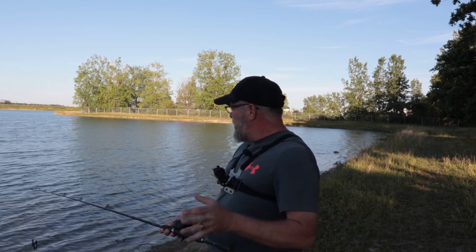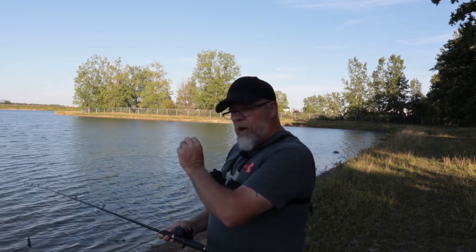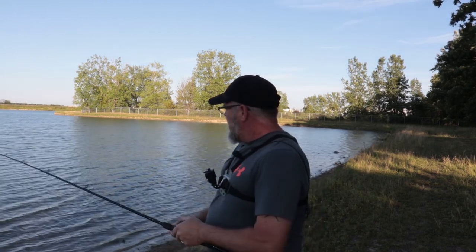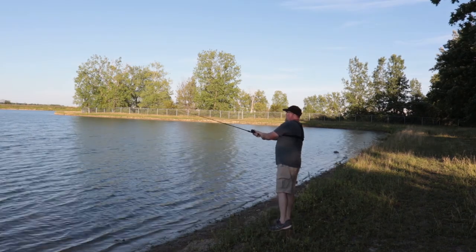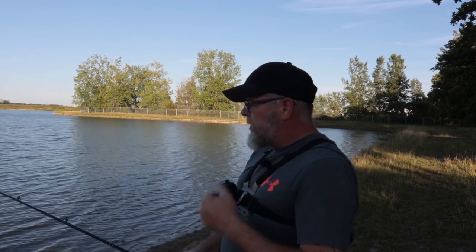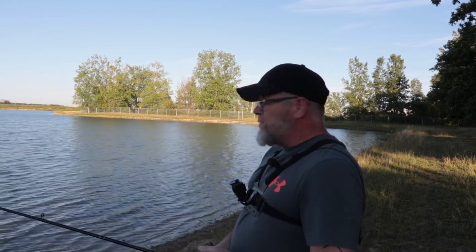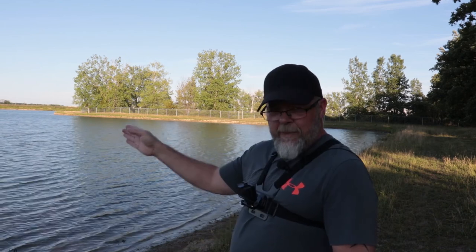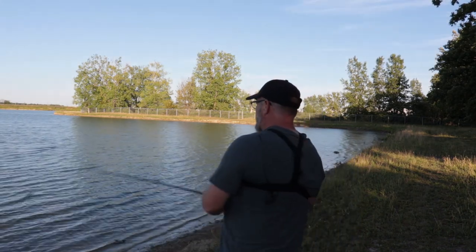I'm looking for some bluegill — I've never eaten bluegill but they say it's pretty tasty. I do have a static line out there with a small bobber and a small piece of night crawler. I did have a bite on it already but it was short-lived. In the past few videos the bluegill and perch were chasing my spinnerbait right back to shore, so my thought is: I've got my bobber about 25 feet off shore in maybe three feet of water, and I'm casting past that — so if the bluegill chase the spinnerbait in, maybe they'll find the worm that's a little more bite-sized for them.